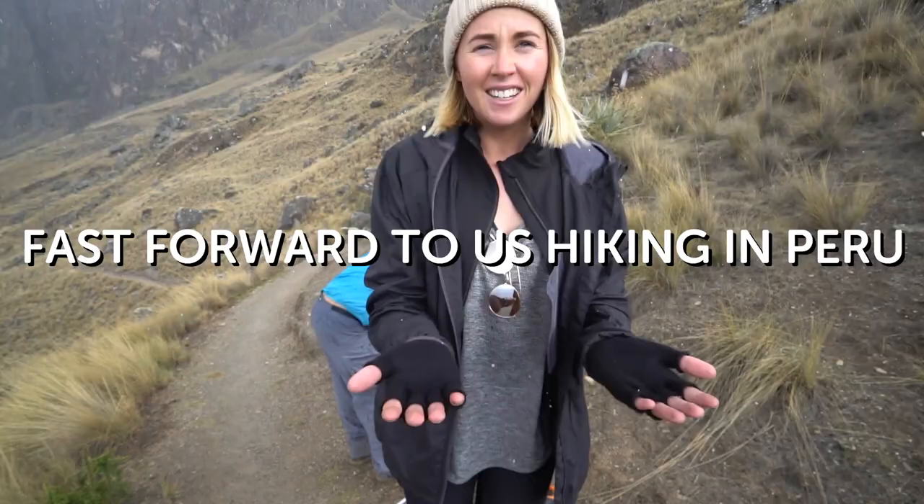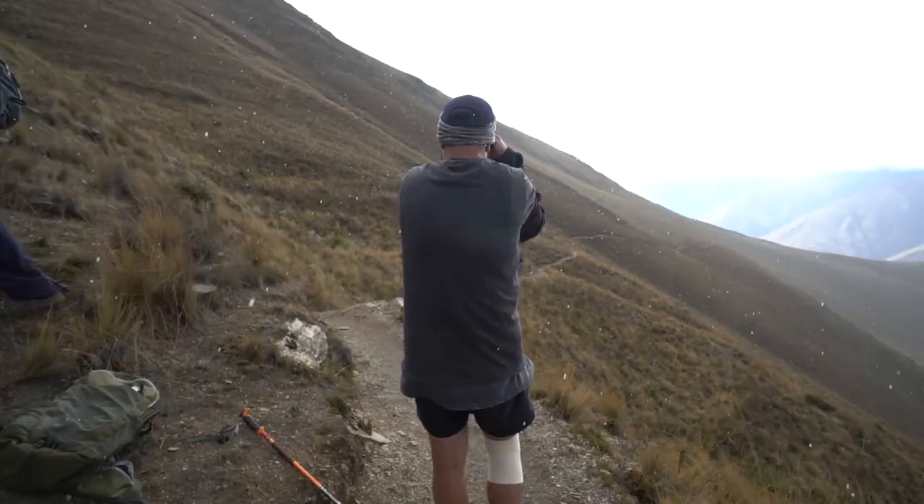We'll also get ponchos — they sell them for like $3. That'll help if it rains, and knowing our luck it will rain. Guys, it's actually hailing right now, so hopefully these will come in handy!